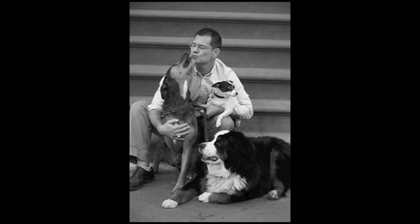Staying true to that passion, for Fall 2012 John Bartlett showed the first ever EcoLuke's 100% cruelty-free menswear collection at New York Fashion Week.